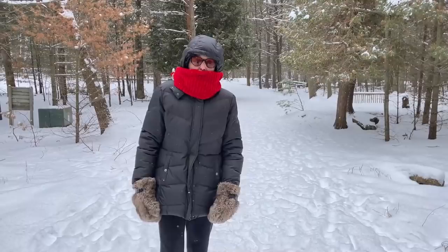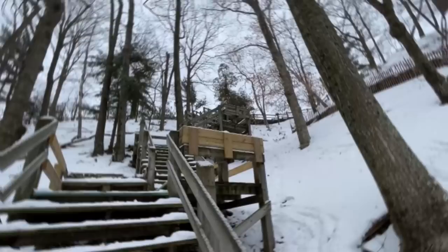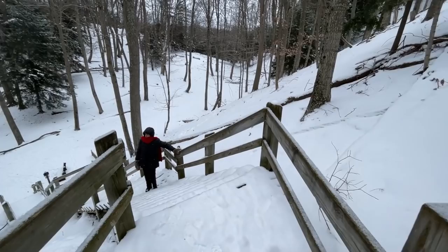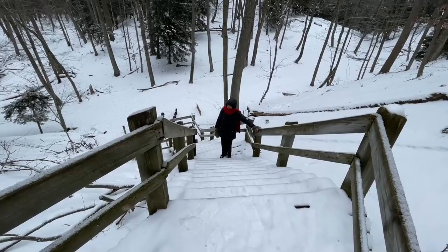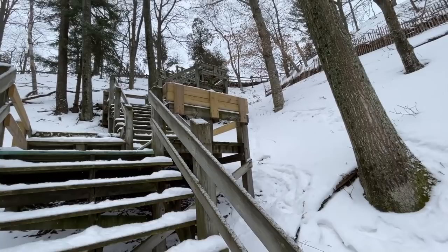It hasn't gotten above nine degrees and we're out taking a hike. It's absolutely beautiful. The highlight of our day is going to be having a nice bowl of that warm soup when we get back to our nice warm RV. There's a bunch of wooden steps that lead to the top of one of the dunes — they call this the Skyline Trail. A little bit of mountain climbing! It's getting pretty warm — that's one way to warm up. But it's beautiful.